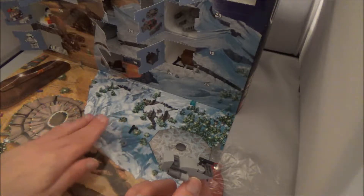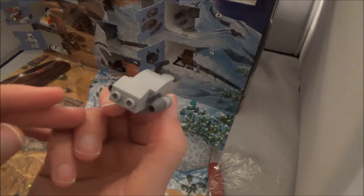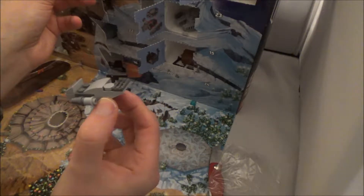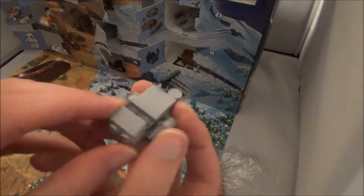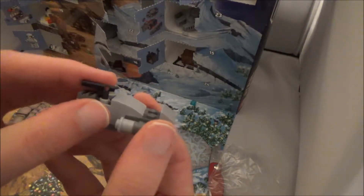Is that it? I think so — it's just a few spare pieces. I hope I've built this right. I think I have. Here we go, that's day 13!